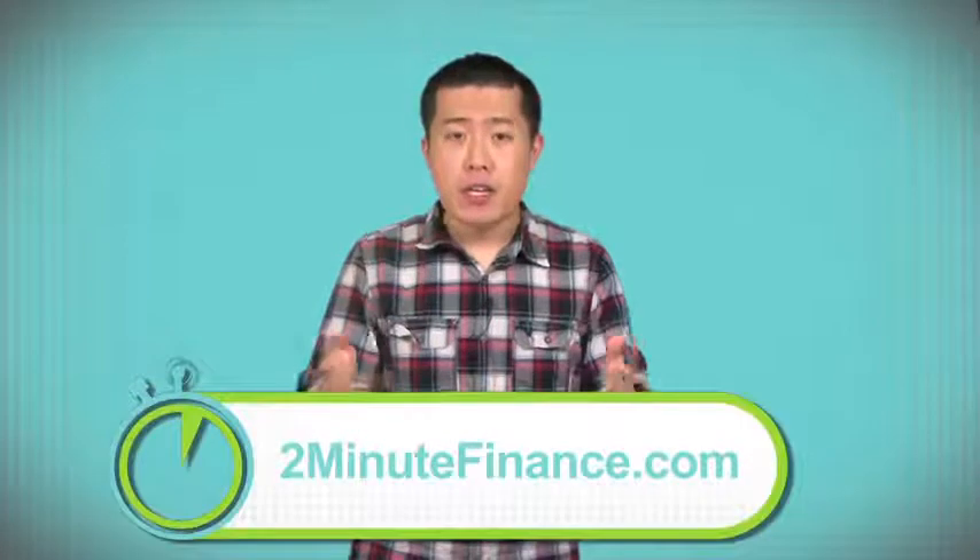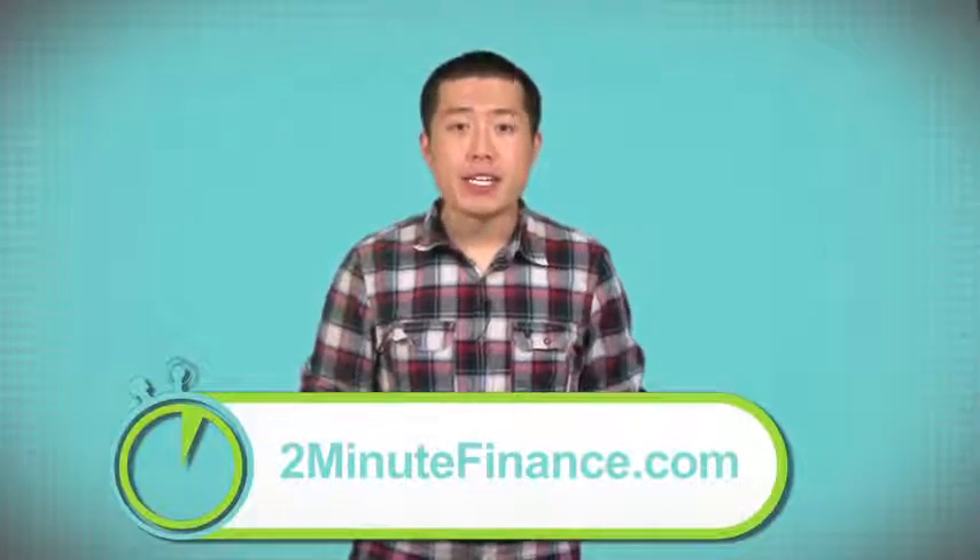In less than two minutes, you just got smarter about upside-down car loans — how to avoid them and how to get out of one if you're already in it. For more information about these kinds of loans or other financial topics, visit our website at twominutefinance.com. I'm Bobby Lee with Two Minute Finance. Thanks for watching.